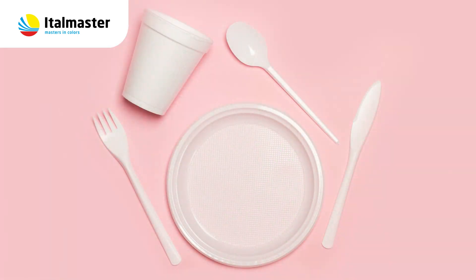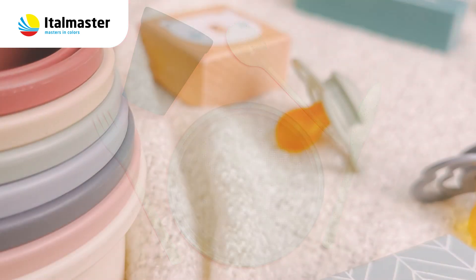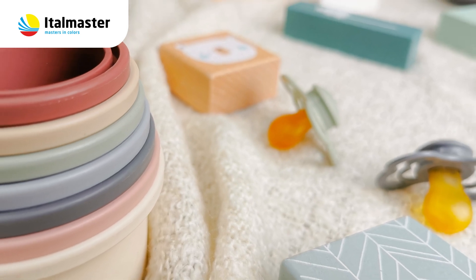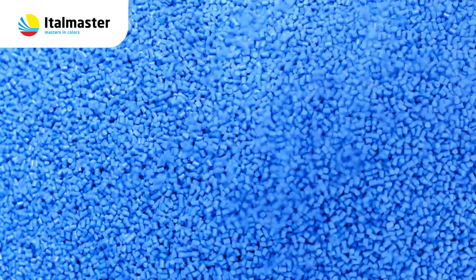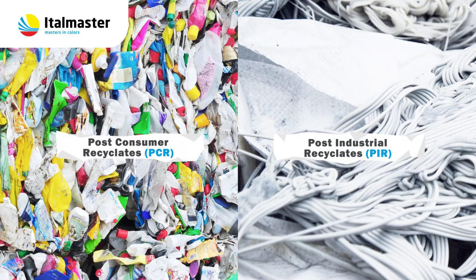Recyclets do not always have to be in black, gray or another dull color — you can also have them in more appealing colors. With the development of specific color masterbatches, Italmaster offers its know-how and experience to help color post-consumer and post-industrial recyclets.